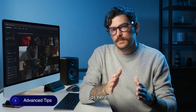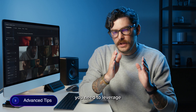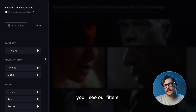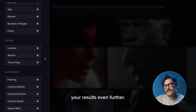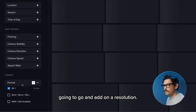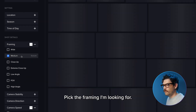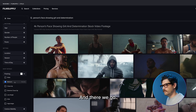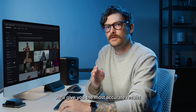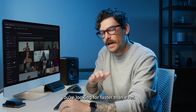Now let's talk about the advanced tips. If you really want to fly through your search results, you need to leverage the power of our filters. On the left side of the screen, you'll see our filters. This will help you narrow down your results even further. I'm going to add on a resolution, let's also go with camera speed, and pick the framing I'm looking for. And there we go. Combining the power of our AI-powered search and filters will give you the most accurate results and help you find the footage you're looking for faster than ever.